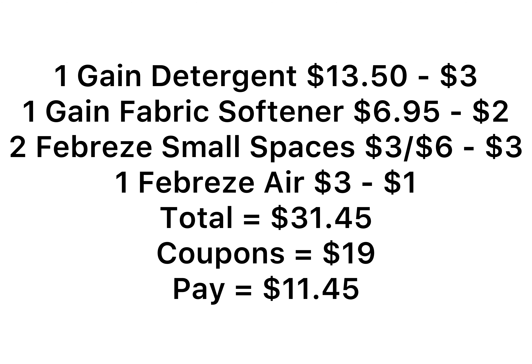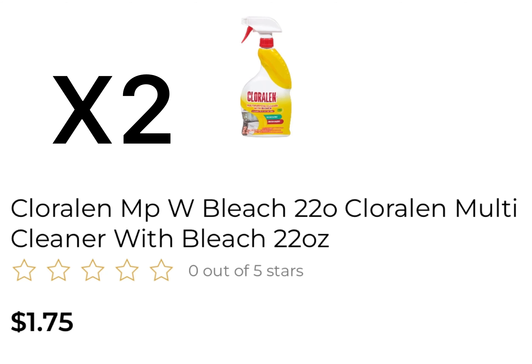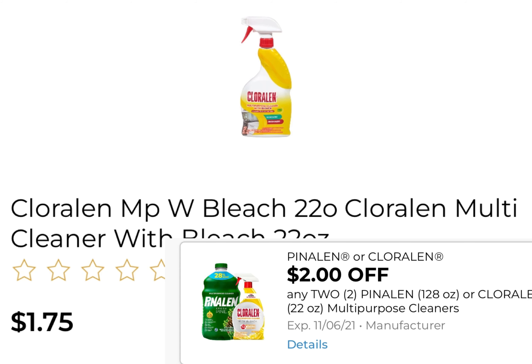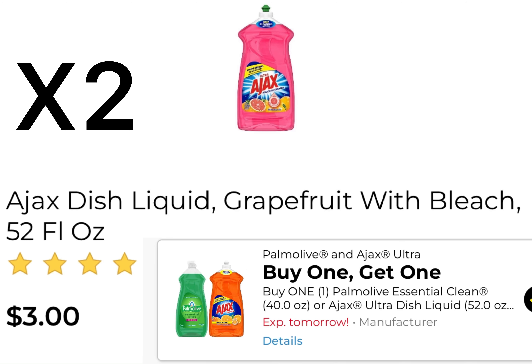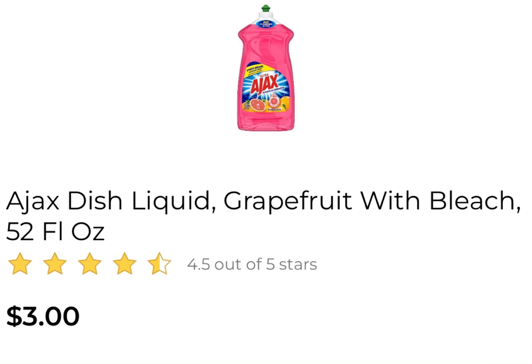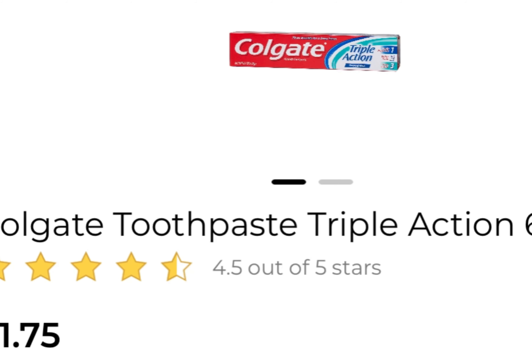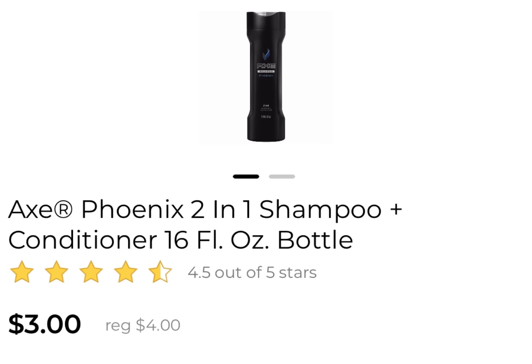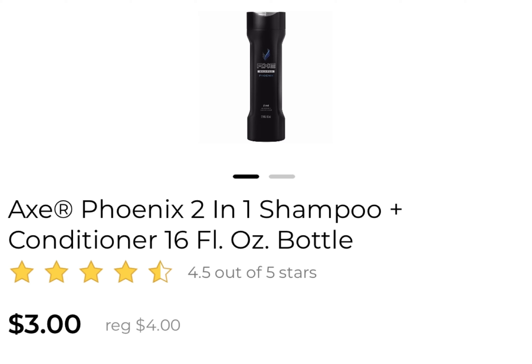Deal number two: pick up three Ivory body wash at $1.50 each and use the $5 off three coupon. Pick up two Chloralline at $1.75 and use the $2 off two coupon. Pick up two Ajax at $3 each and use the buy-one-get-one-free coupon. Pick up three Colgate at $1.75 each — two for $3 and the third at $1.75, totaling $4.75 — and use the $5 off three coupon. Pick up one Axe shampoo at $3 and use the $1 off coupon, plus there's a $2 off six coupon.